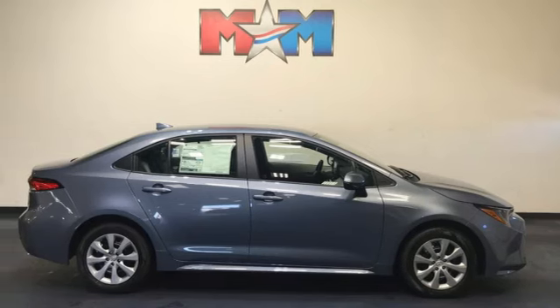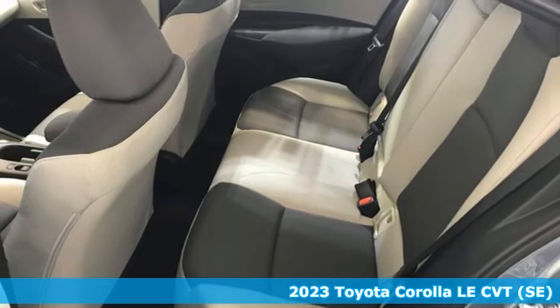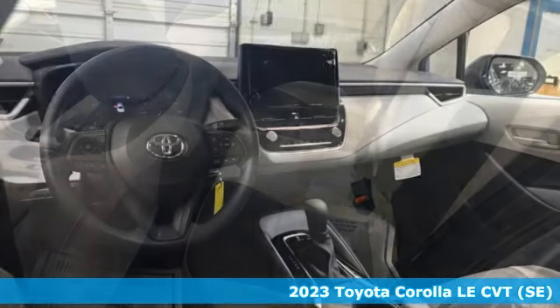It's a new 2023 Toyota Corolla. It's time to make your move, and the next chapter is ushered in by this Corolla.